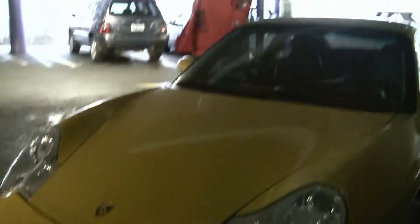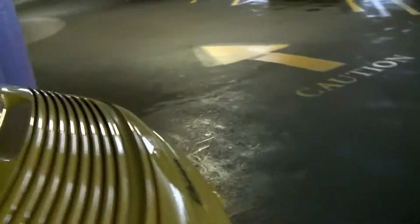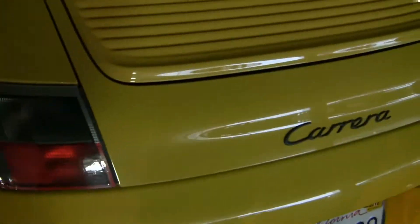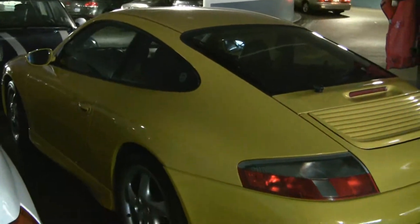Before I even got to the car show, guess what I found? That's right, this is Alice's yellow 911 Turbo Porsche. Actually, I don't know if it's a Turbo — let's look. It's a Carrera, but it's nice. Look at that. So I don't know if the car show is going to have a yellow Porsche, but there you go — one yellow Porsche.